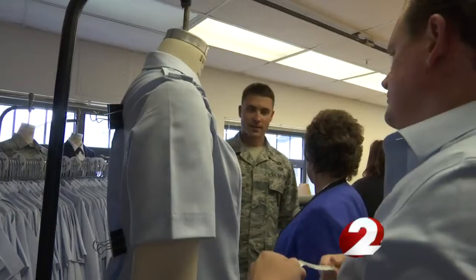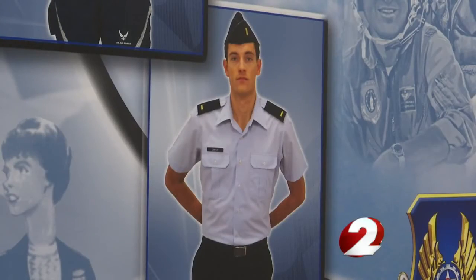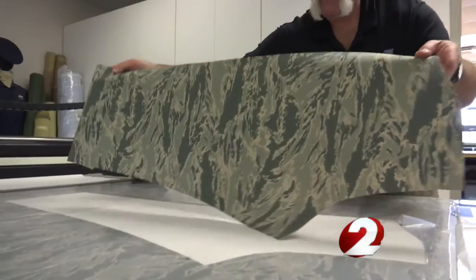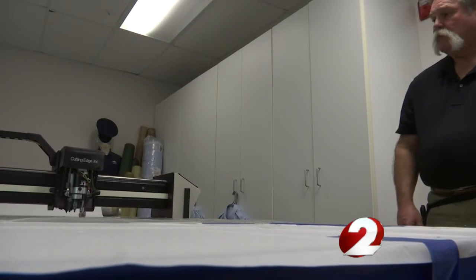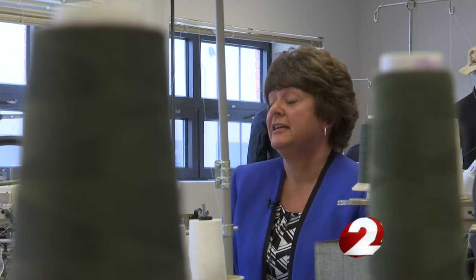For Tracy and Yvonne, every day brings a new task, constantly looking for ways to improve the uniforms. Uniforms are of utmost importance — it's what everyone sees when they first see that Air Force military member. One of their biggest challenges is supplies. Every textile they use has to be manufactured in the U.S., and with a shrinking supply base, it can sometimes be limited and challenging.